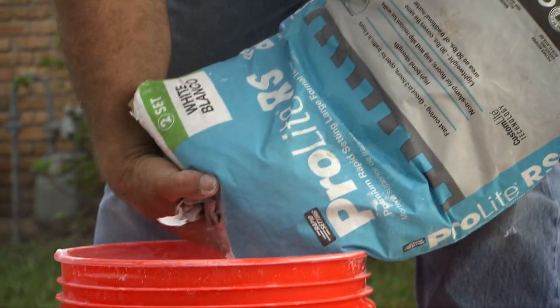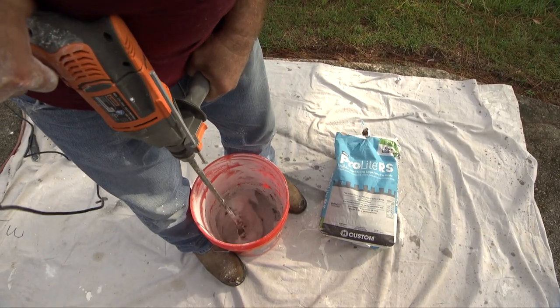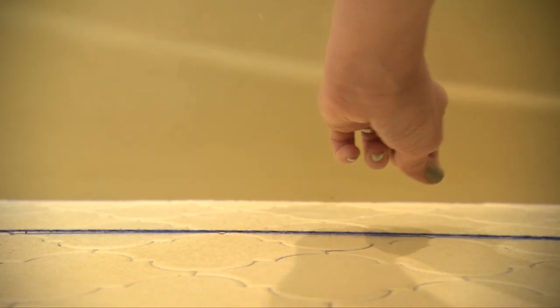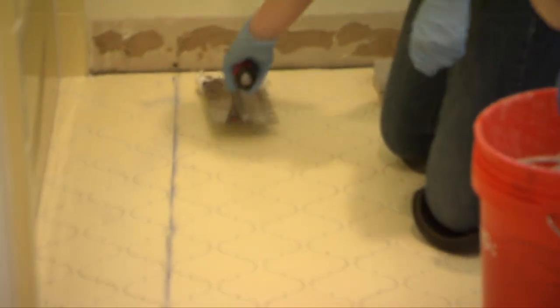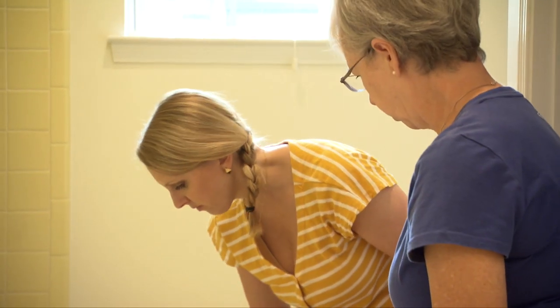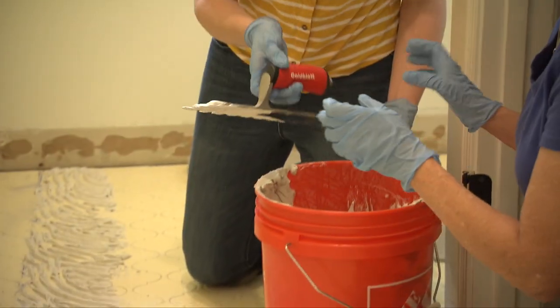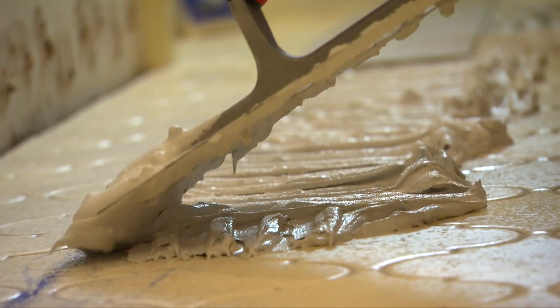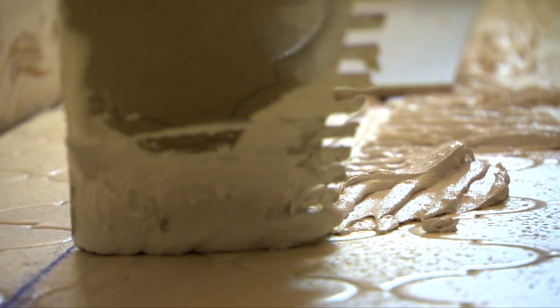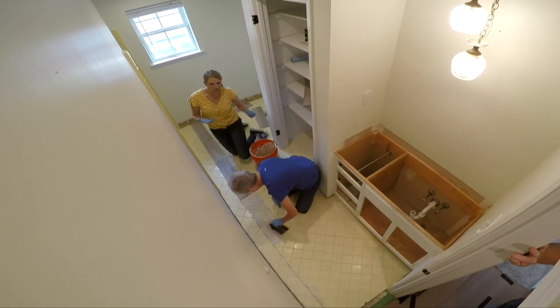Bear is mixing up some ProLite thinset adhesive from Custom Building Products to install the tiles, because this stuff is ideal for a tile-over-tile application. After chalking a guideline for the first row of tiles, Chelsea and Cindy start applying the thinset with a notched trowel. You just kind of spread it on and then you go back and do the grooves. I love how eager Cindy was to get down on her knees and help out with the thinset — she picked up on it pretty quickly. Never thought I'd be doing this.